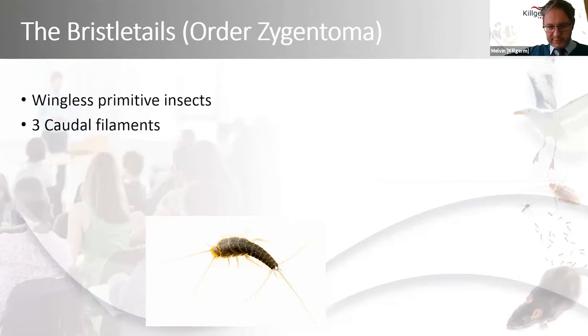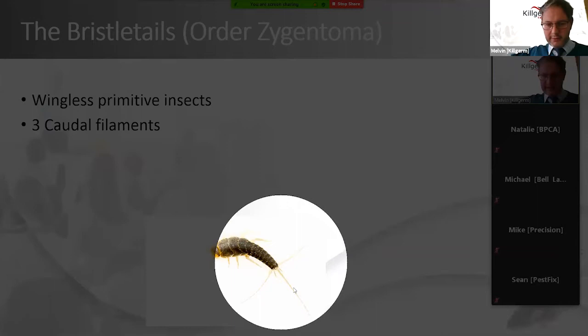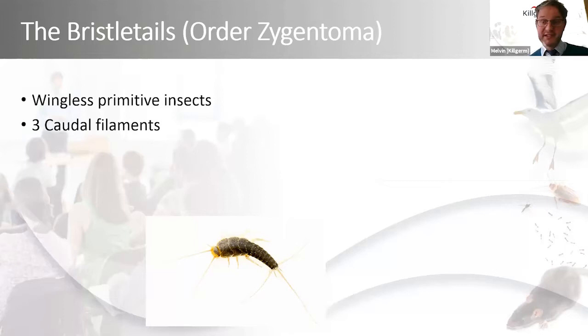The distinguishing feature of the bristletails is three long caudal filaments at the rear of the abdomen — that's where the name 'bristletail' comes from. The old order name Thysanura was the Greek word for bristletail. They have quite a flat, long, tapered, almost torpedo-shaped body, which means they can hide away in cracks and crevices, gaps around tiles, under loose wallpaper, skirting boards, and pipe-work boxing in bathrooms.